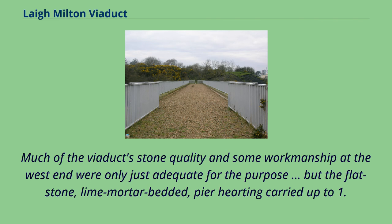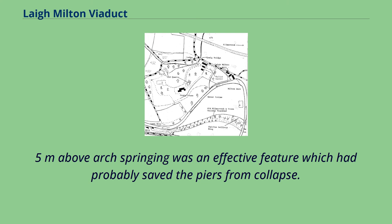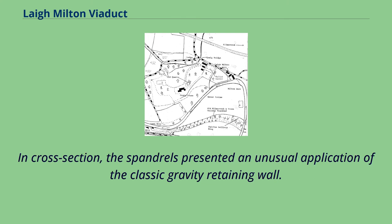Much of the viaduct's stone quality and some workmanship at the west end were only just adequate for the purpose, but the flat stone, lime-mortar bedded pier hard, carried up to 1.5 metres above arch springing, was an effective feature which had probably saved the piers from collapse. In cross-section, the spandrels presented an unusual application of the classic gravity-retaining wall.